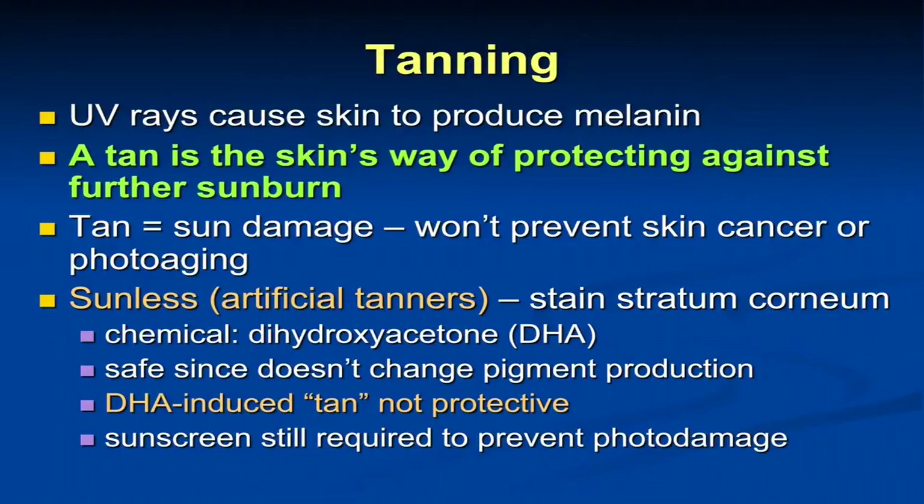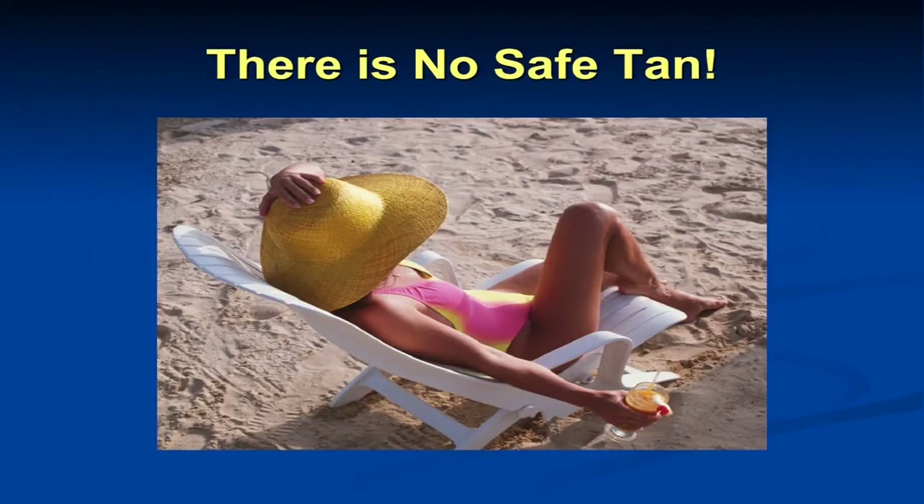The only types of tanning that are actually safe are artificial tanners or bronzers — the sunless kind. Some may remember QT tanning from the 70s, which turned your skin orange. It had a chemical called dihydroxyacetone (DHA), which was brand new then. Now it's far more elegant, formulated to be used gradually, it tends to match skin tones and comes in different skin tone types. What it does is stain the stratum corneum — the top layer of the skin — and it lasts about three to five days. It's a very safe way to get a little color to the skin, but it doesn't protect you from sunburn. Most DHA products don't even have sunscreen in them, so you have to use sunscreen with it.